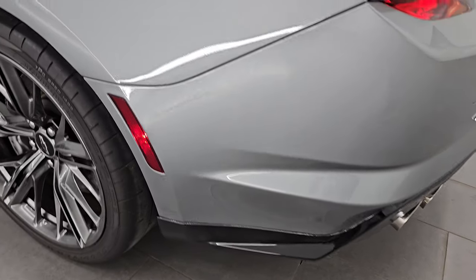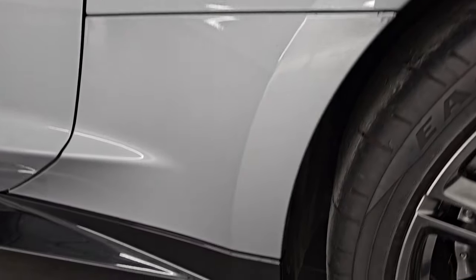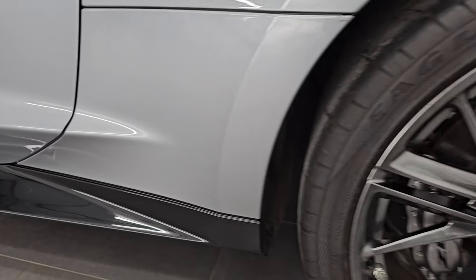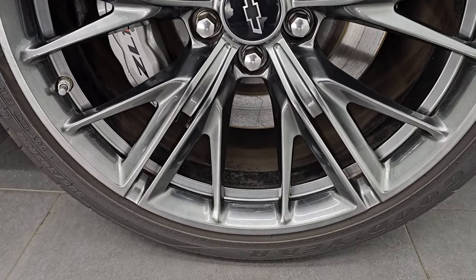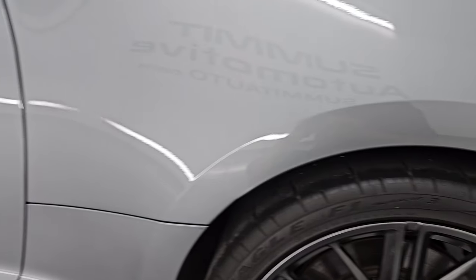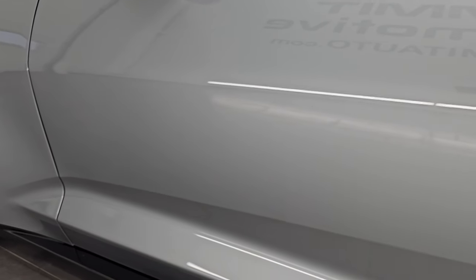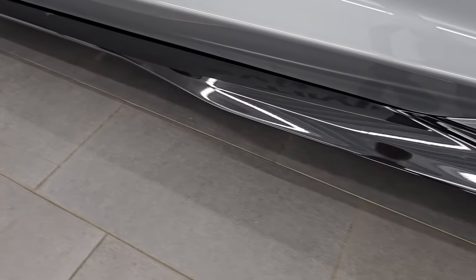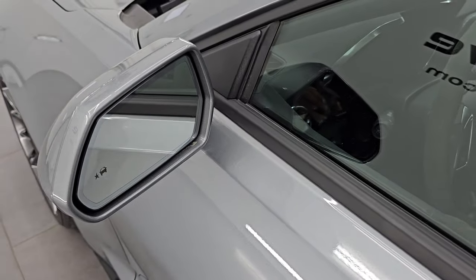Coming around to the driver's side, just as clean as the passenger side — no dents or dings on the rear quarter, no rock chips on that piece. For full disclosure, this back wheel is in really nice condition as well — I didn't see any major scuffs or scrapes. Down the rest of the side of the car, the door looks really good. That lower valence is also in very nice shape, no cracks. It does have the heated power mirrors with blind spot monitoring.